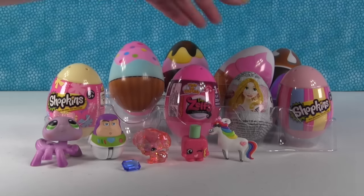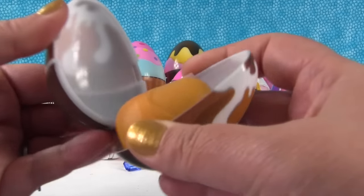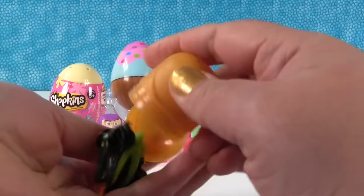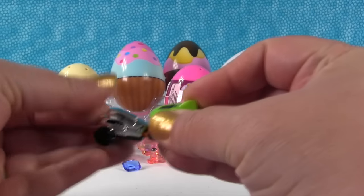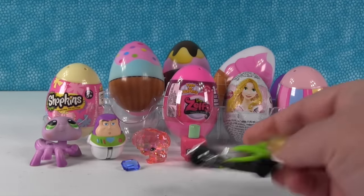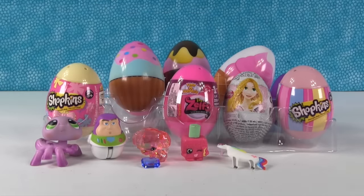Now I want to open this dessert egg. It's a Kinder Surprise toy - it's a car! Vroom vroom! We're going to put it together. Do they wind up and go? It doesn't seem to wind up - they just zoom around. Yeah, that's what it looks like, they just drive around.